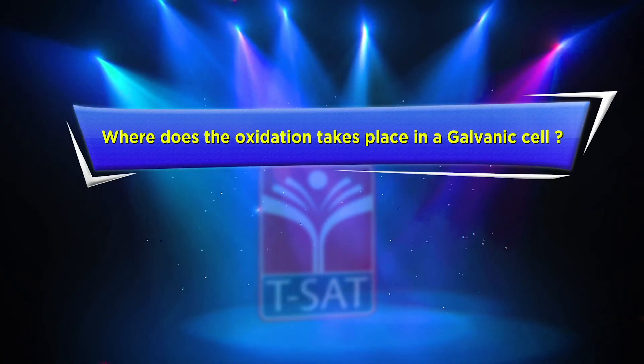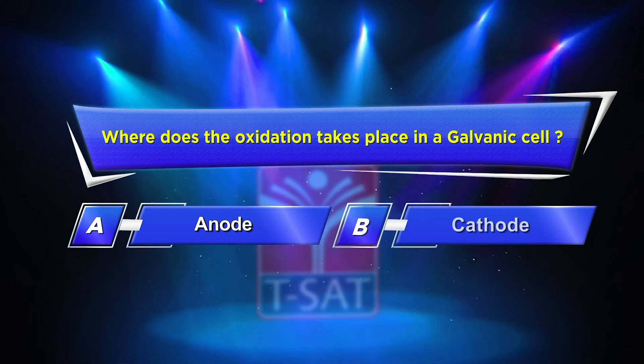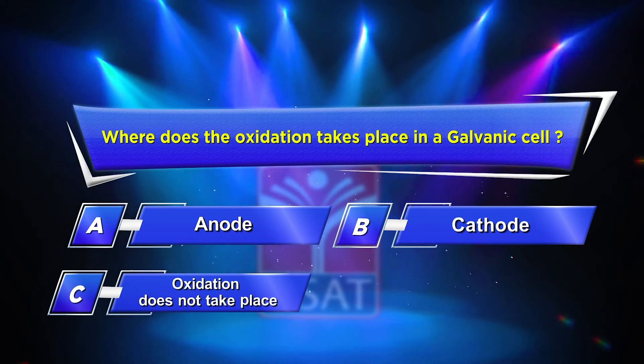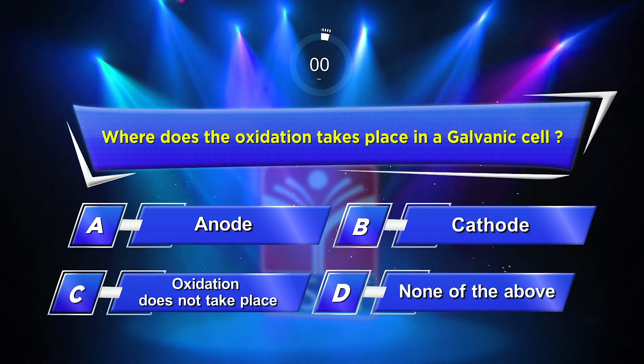Eighth question: Where does oxidation take place in a galvanic cell? Option A: Anode. Option B: Cathode. Option C: Oxidation does not take place. Option D: None of the above. Your time starts now.